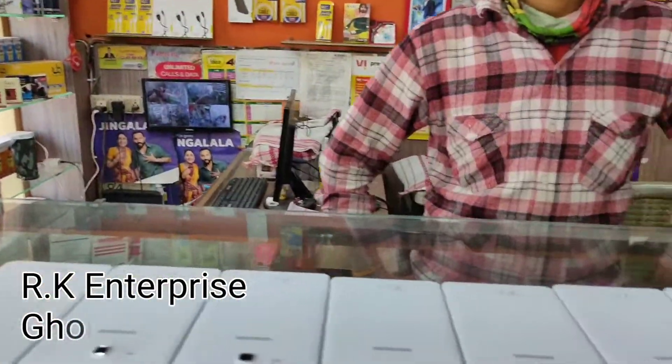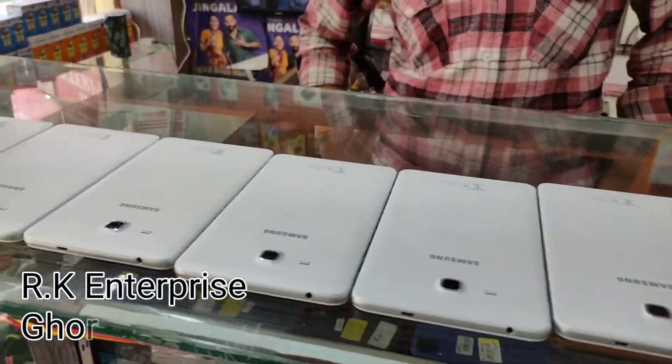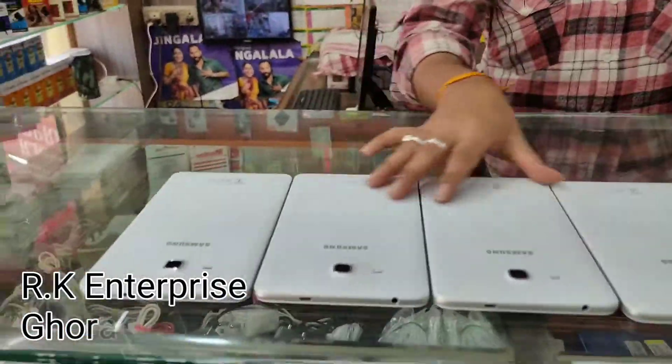Good morning everyone, hello everyone. Let's see how much stuff we have. We are here at Samsung Home.